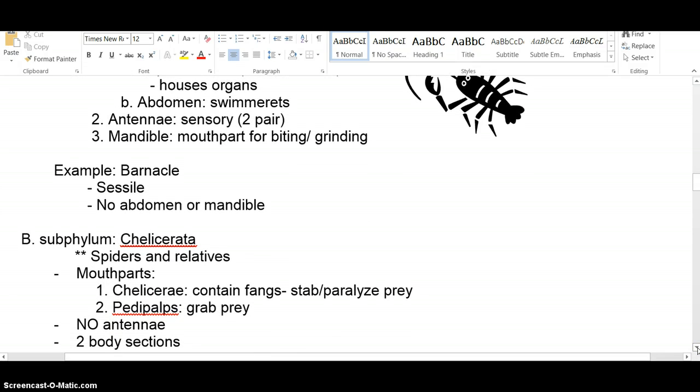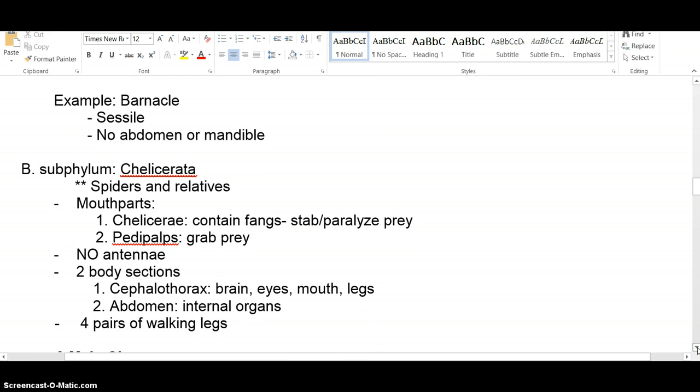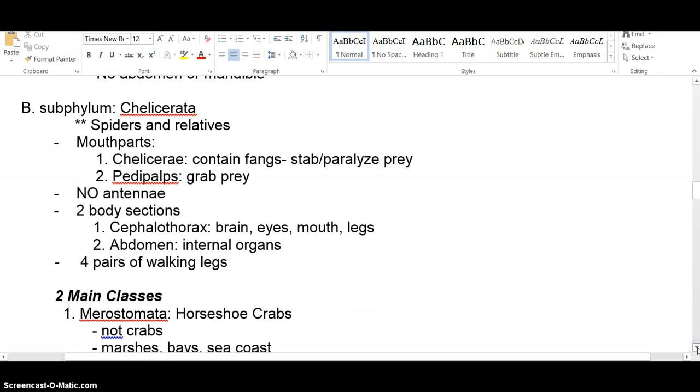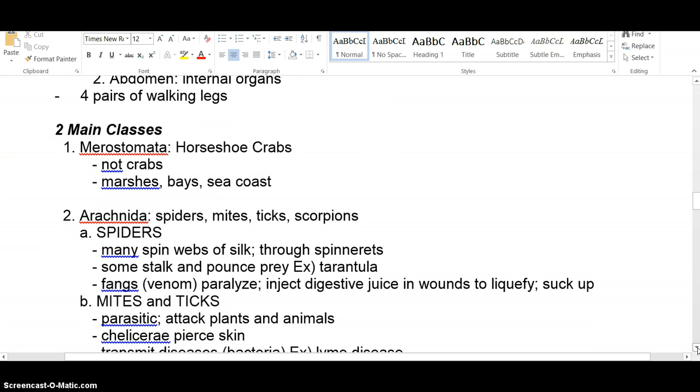The second subphylum is Chelicerata — spiders and their relatives, named after the chelicerae, which are the fangs used for stabbing or paralyzing prey. Pedipalps are little finger-like structures around the mouth used to handle and manipulate food. This subphylum has no antennae and two body segments — a cephalothorax and abdomen. They're usually characterized by four pairs of walking legs, so spiders have eight legs. There are a couple of classes underneath this subphylum.